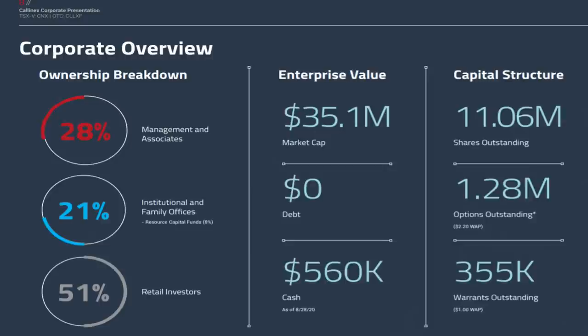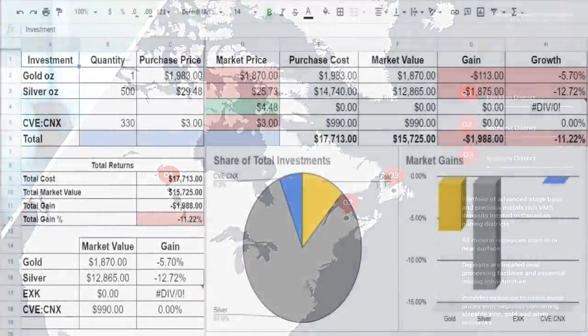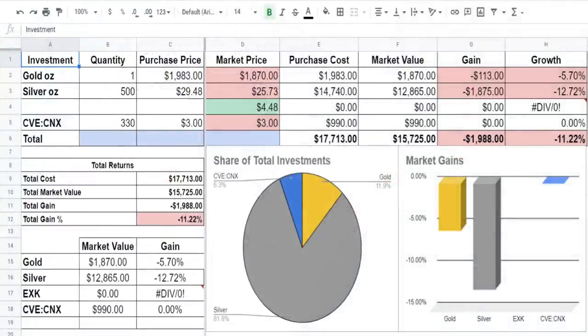Their projects are split across three sites all located in areas with a long mining history for silver, copper, gold, and zinc. I'll put a link in the description — please see the attached disclaimer, and of course always do your own due diligence here.